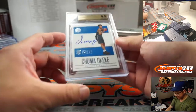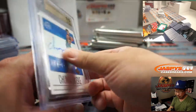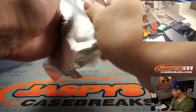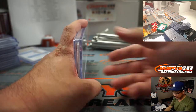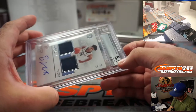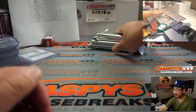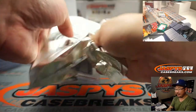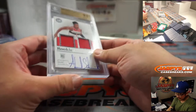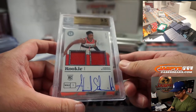9.5, 10 — Chuma Okeke, 64 out of 99. Orlando 4 — Orlando picked up straight up by Jeremy S. There you go, Jeremy. Alright, then we've got an 8.5, 10 Brandon Clark dual relic and autograph, 7 out of 99 — Nick Benningfield with number 7. This is another 9.5, 10 — or 9.5, 9 — Admiral Schofield. Oh come on, Admiral — gotta get inside the lines there a little bit. 76 out of 99, Wizards 6 — going to be Soo Min.